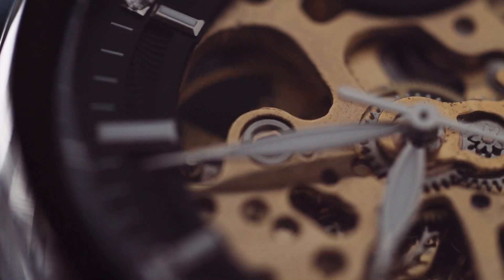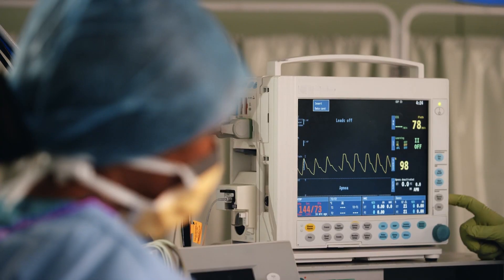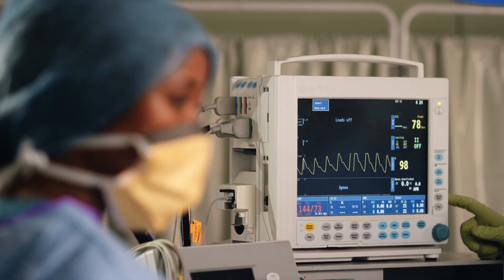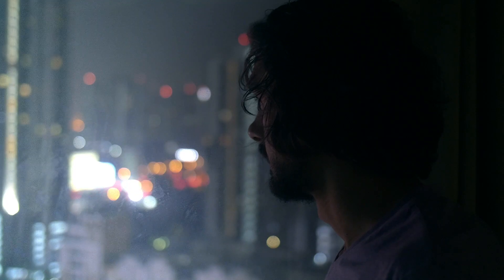If we can catch the symptoms sooner, then therapies and treatments can be developed which can intervene in the earlier stages of the disease and have a much better chance of stopping or delaying the onset of symptoms before damage is irreversibly done.